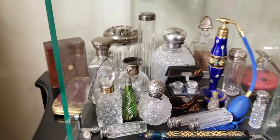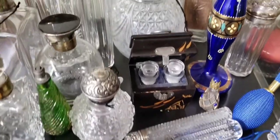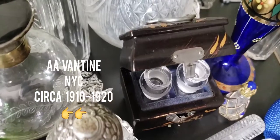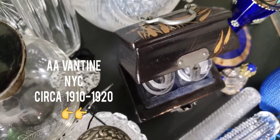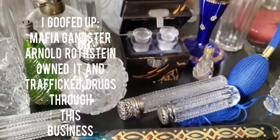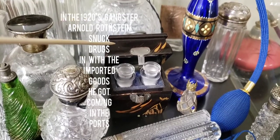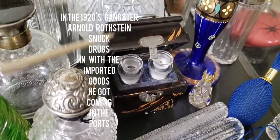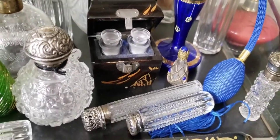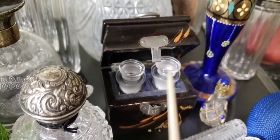Over here we have — I forgot the name of this company — but it was a company in New York City that sold things from Japan. This is probably from the 1920s. It was such a famous business that during the Al Capone days, Lucky Luciano actually bought this company out and was laundering money through it. Most of his stuff came from Japan.